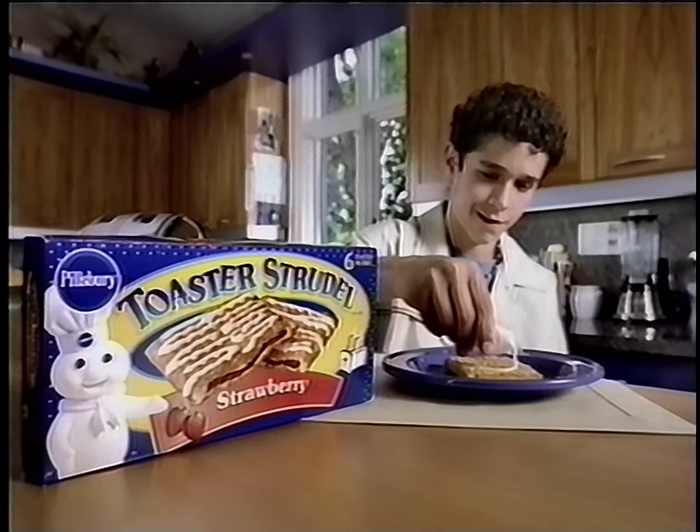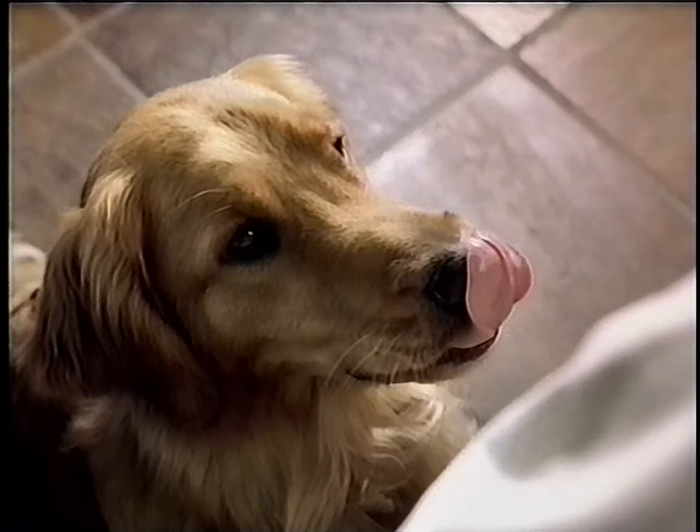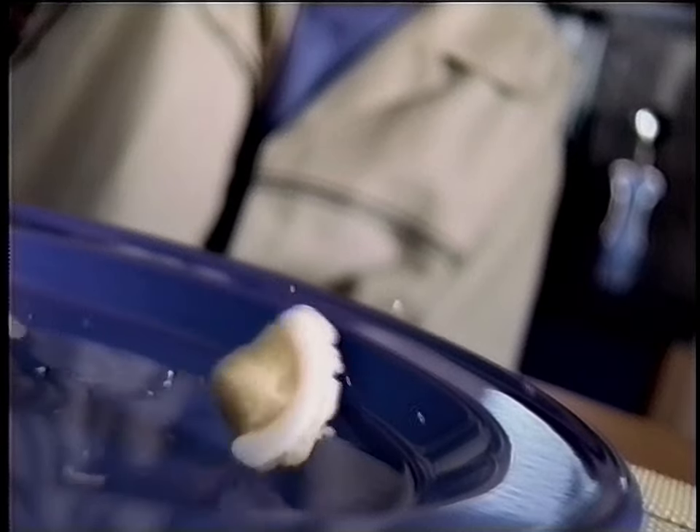Slow things down with Pillsbury Toaster Strudel. Creamy, squeeze-it-yourself icing. Gooey, fruity filling. And layers and layers of light, flaky crust. Let you slow down when you eat up.